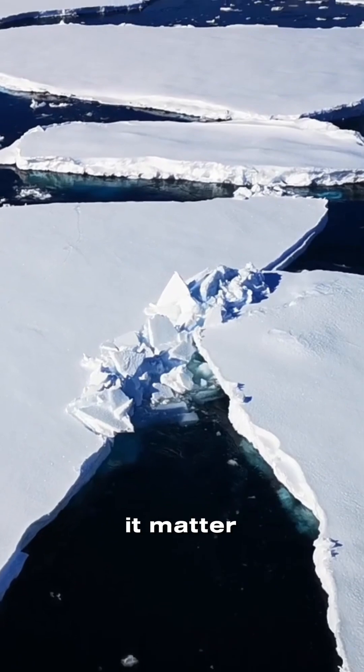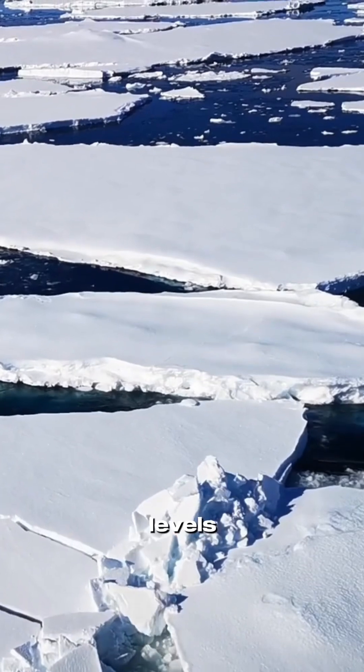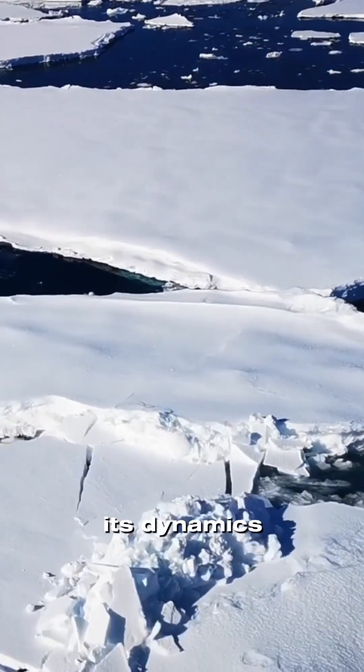But why does it matter? The Antarctic Ice Sheet plays a crucial role in regulating global sea levels. Scientists closely monitor its dynamics,